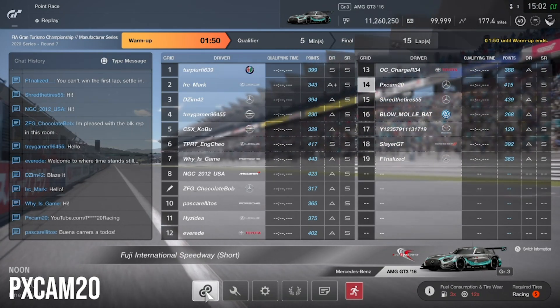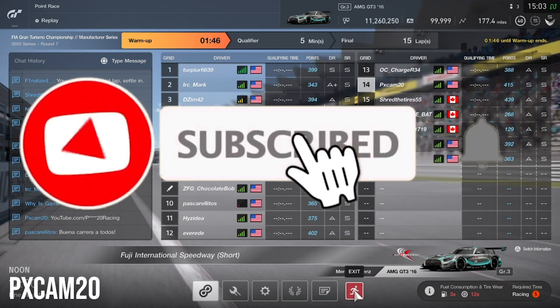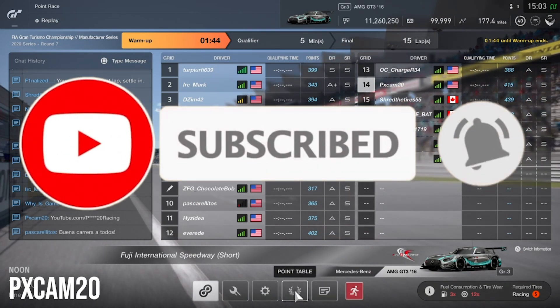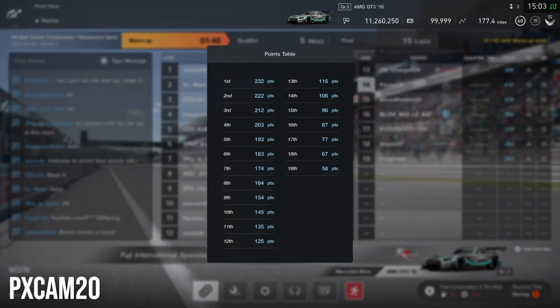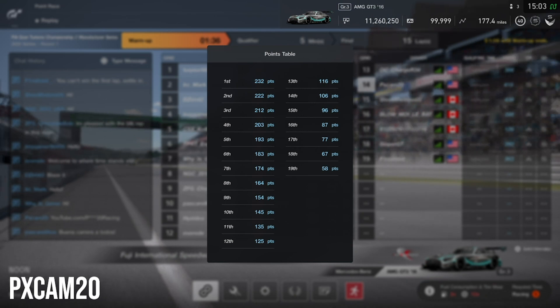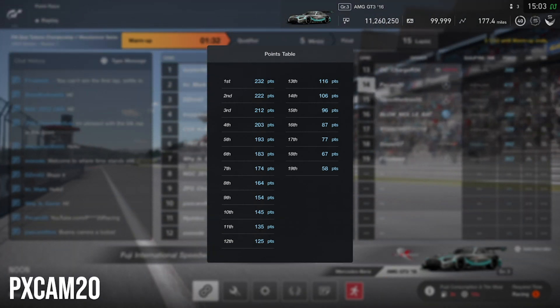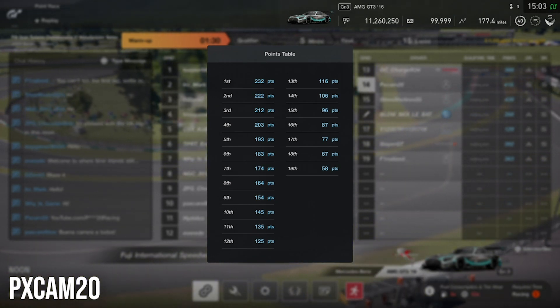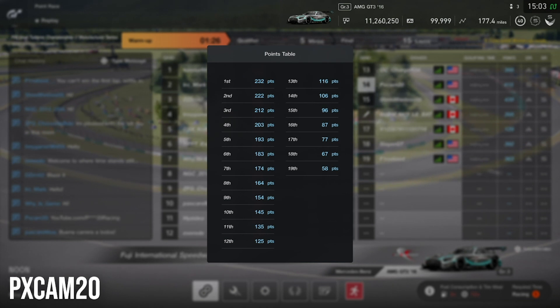Before we jump into the video, we're trying to reach 1,000 subscribers before the end of the year, so if you enjoy the content please subscribe and leave a like on the video. Jumping into the points now: we are fighting for 232 points if we get first place, so we're going to try to get a good qualifying position as that's going to be very important for getting a good finish.